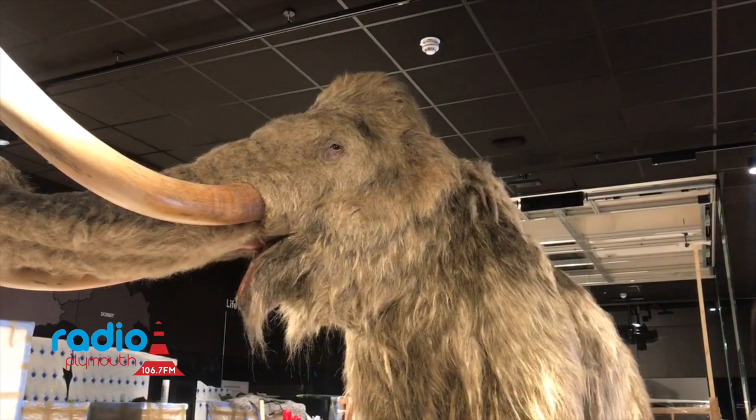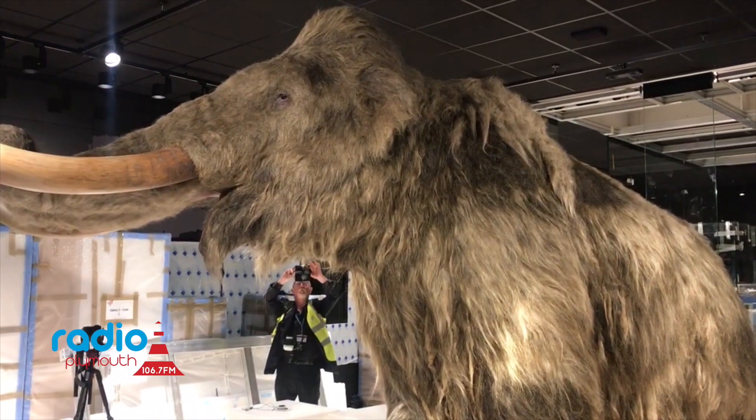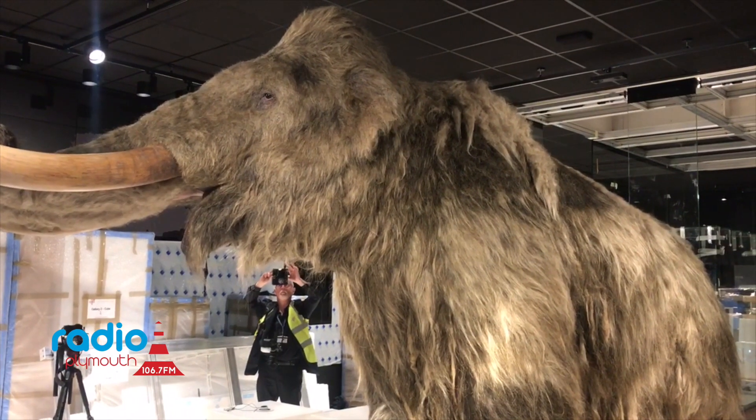But I think the better part of it is working in here and watching people when they turn the corner and see it. That's been a really pretty rewarding day. These animals were stomping around Plymouth about 35,000 years ago at the end of the last Ice Age.